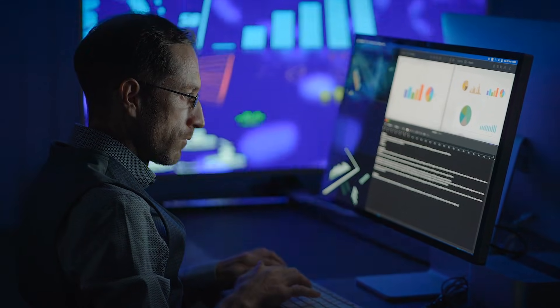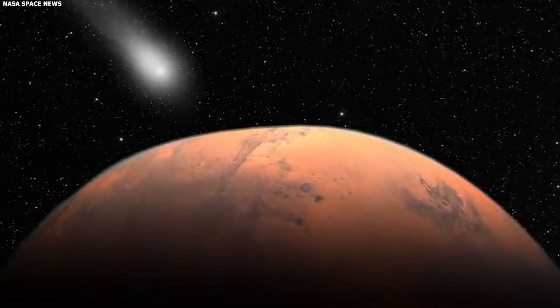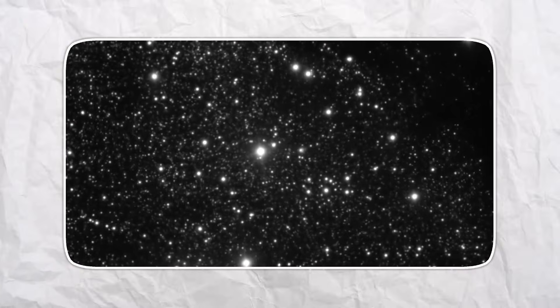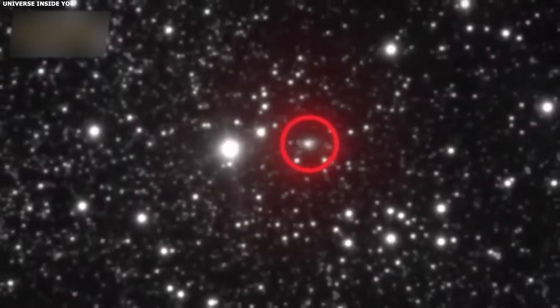Theory 3: rotational changes. This is the simplest explanation, and sometimes simple is right. We know 3i Atlas is rotating — previous observations measured a rotation period of about 16 hours. It's an elongated object tumbling end over end. Comet activity isn't uniform across the surface; some areas are more active than others — vents, cracks, regions where ice is closer to the surface. As the comet rotates, these active regions move in and out of sunlight. When an active region faces the sun, you get a jet, bright outgassing. Now imagine the rotation axis is shifting slightly.